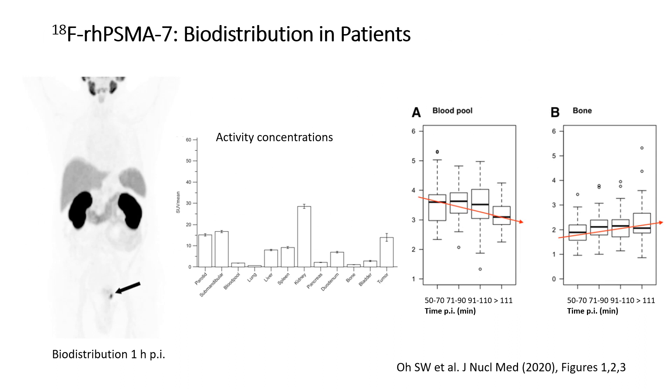This slide shows the biodistribution of RHPSMA 7 at one hour post-injection. The biodistribution is similar to that reported for other PSMA ligands, but please note the low excretion of activity to the bladder, which facilitates detection of local recurrences that are often close to the bladder wall. On the right side of the slide, you can see that the activity concentration in normal tissues is stable from 50 minutes post-injection onward, which facilitates whole-body PET imaging.